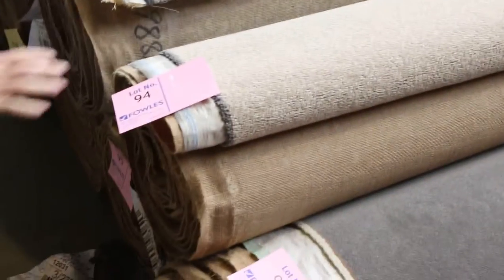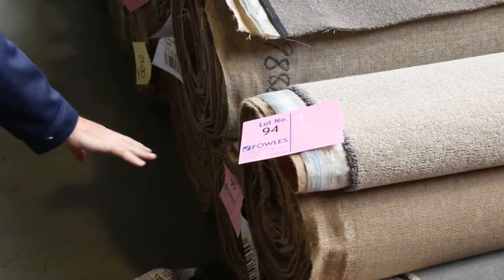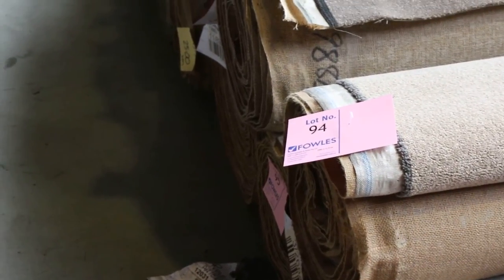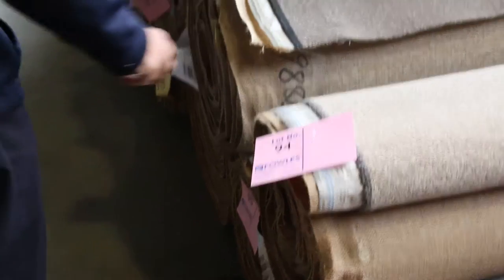There's a nice bit of wool twist pile in a beige color — two rolls of that, lot numbers 94 and 95, all the same. Normally up around $130 to $140 a meter, and I reckon somewhere around $30 to $40 at auction.